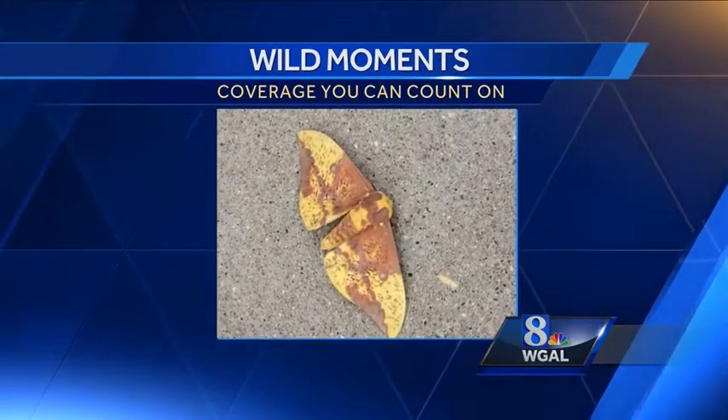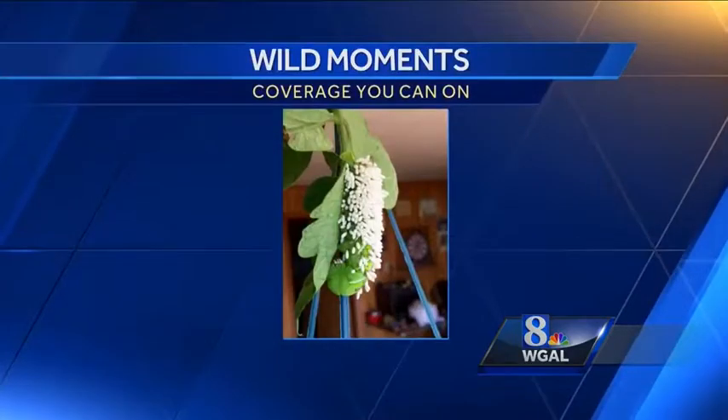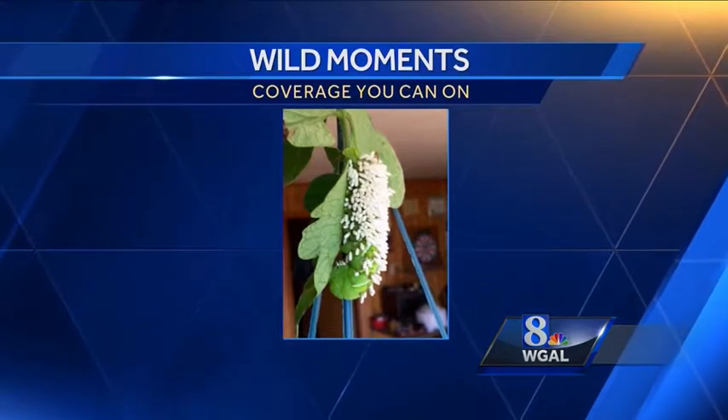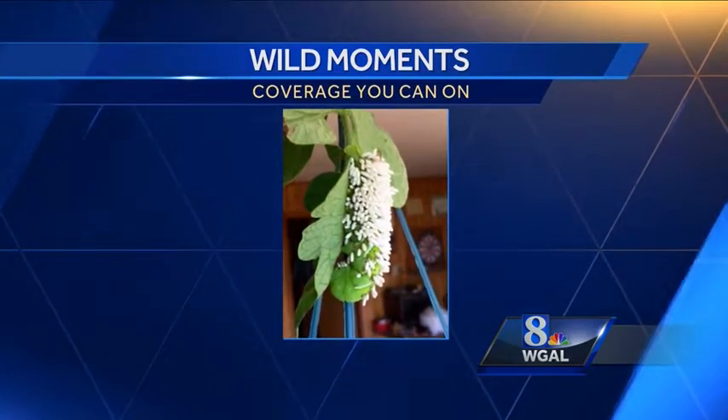Katie Musselman found this one. Imperial moth caterpillars feed on a wide variety of tree leaves, but I've never known them to be accused of widespread destruction — unlike this guy, photographed by Kevin Graybill. Kevin, that's a tobacco hornworm.